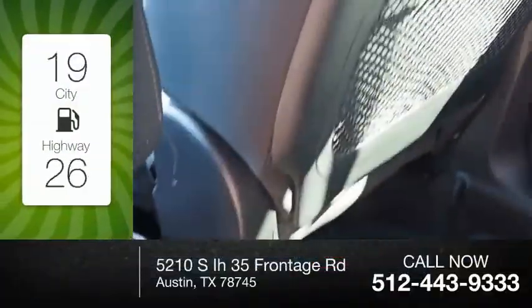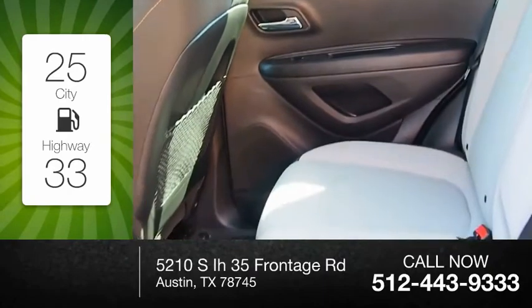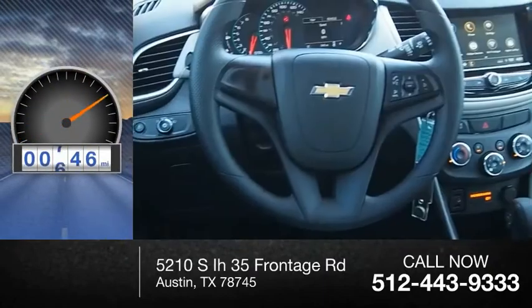Great fuel efficiency saves you money by requiring fewer trips to the gas station. This vehicle has less than 1,000 miles.